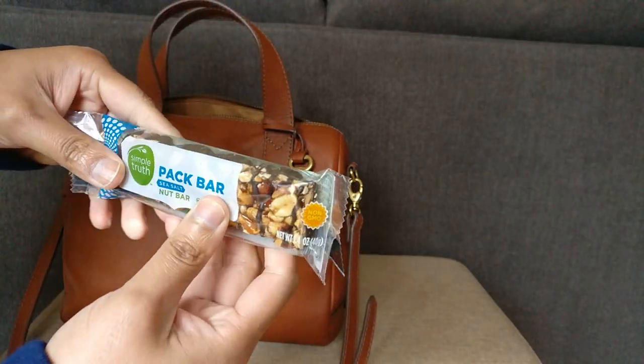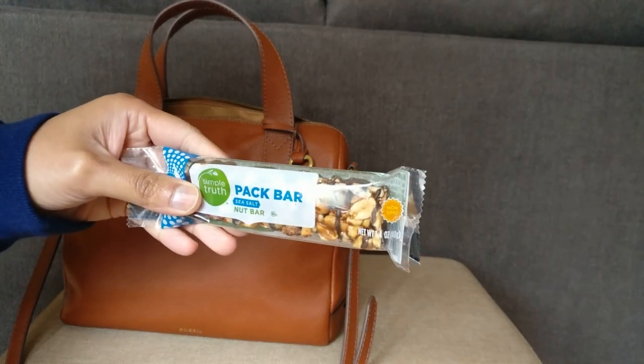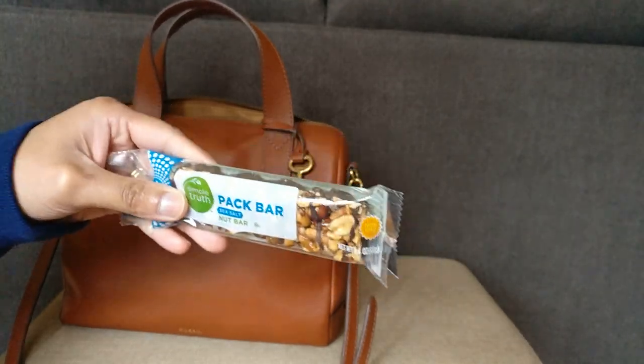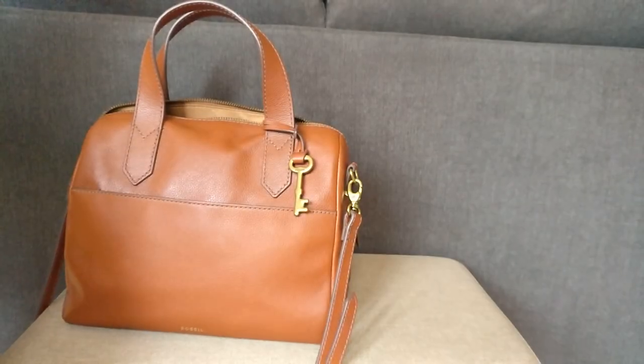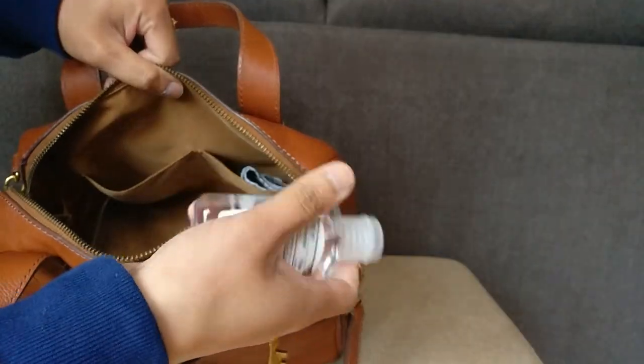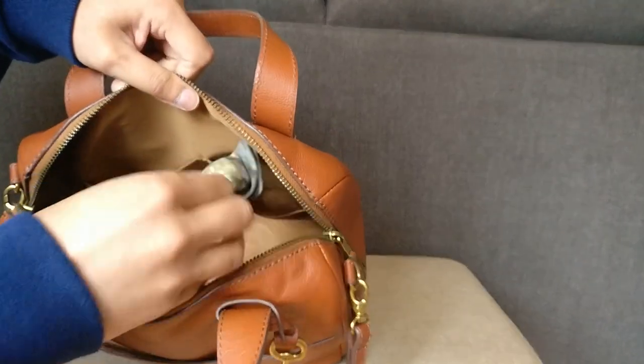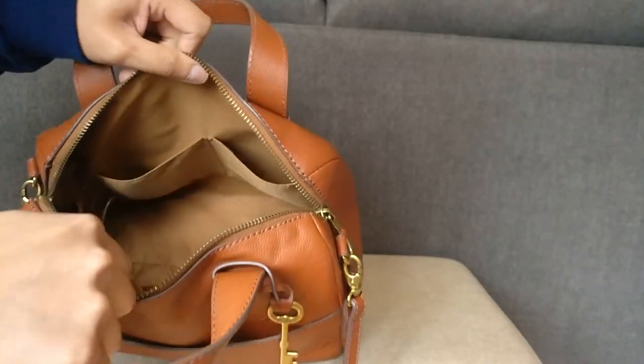A granola bar — this is because I went to go get my vaccine and I thought I was going to have to wait for a long time, so I wanted to have a snack just in case, but it wasn't a long wait, which was great. A hand sanitizer in this back slip pocket and then an eyeglasses cleaning cloth in the other slip pocket.